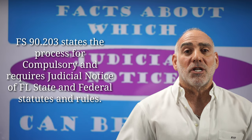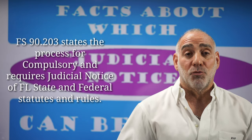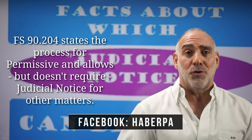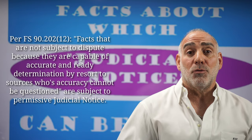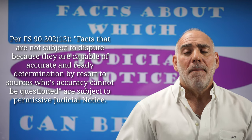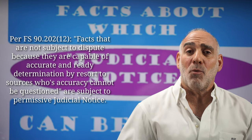Examples of things that are subject to compulsory judicial notice are Florida state and federal statutes and rules. Examples of things that are subject to permissive judicial notice in Florida are laws of foreign nations, court records, and per FS 90.202(12), facts that are not subject to dispute because they are capable of accurate and ready determination by resort to sources whose accuracy cannot be questioned.